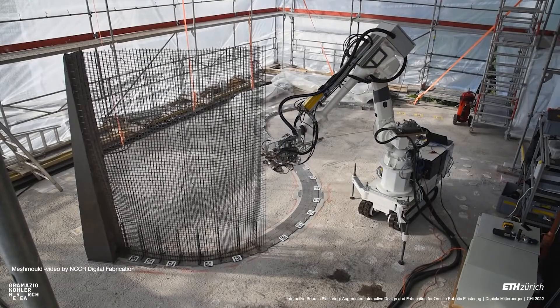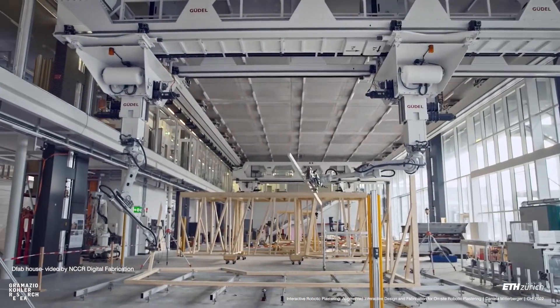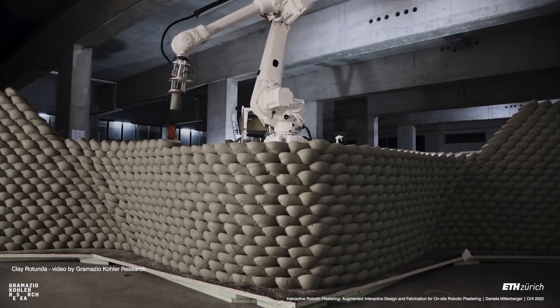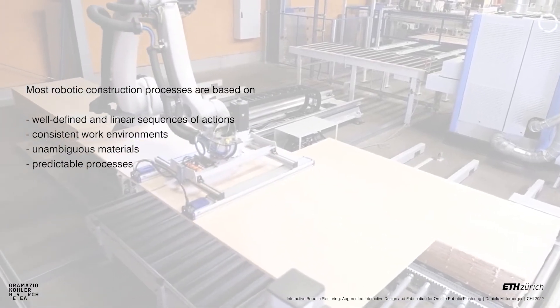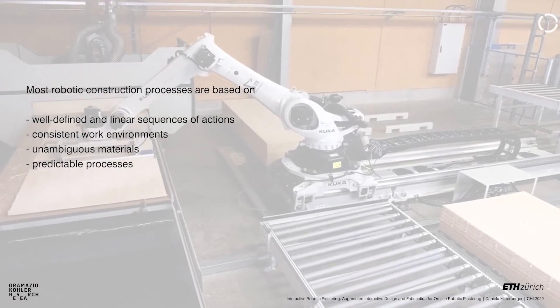In the past decade, robotic fabrication in architecture, engineering and construction has made remarkable advances, leading to significant improvements in production and opening up new design opportunities. However, most robotic construction processes are based on well-defined and linear sequences of actions, where the work environment, materials and processes are unambiguous and predictable.